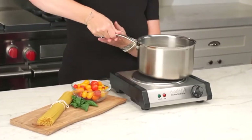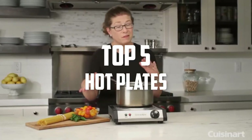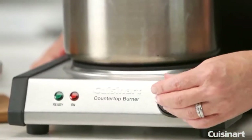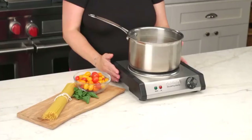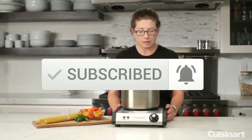Hello everyone, welcome back to another new video. In this video I'm going to talk about the top 5 best hot plates available on the market. I made this list based on my personal research, listing them based on price, quality, durability, and more. You can check out the description below for more information and updated prices, and make sure to subscribe for more reviews.